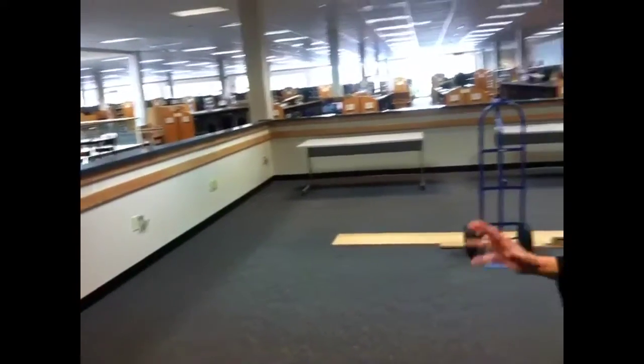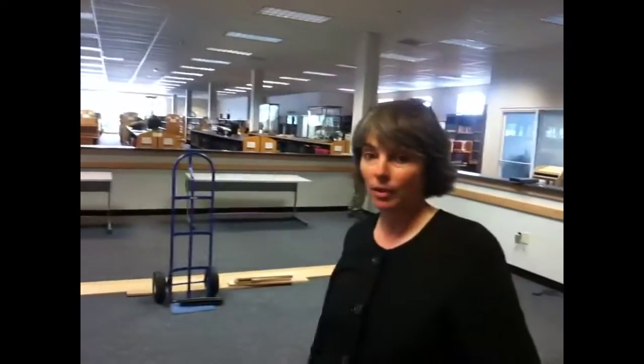Brand new technology replacing all of the computers, both in the computer lab and this area, so we're very excited about that.